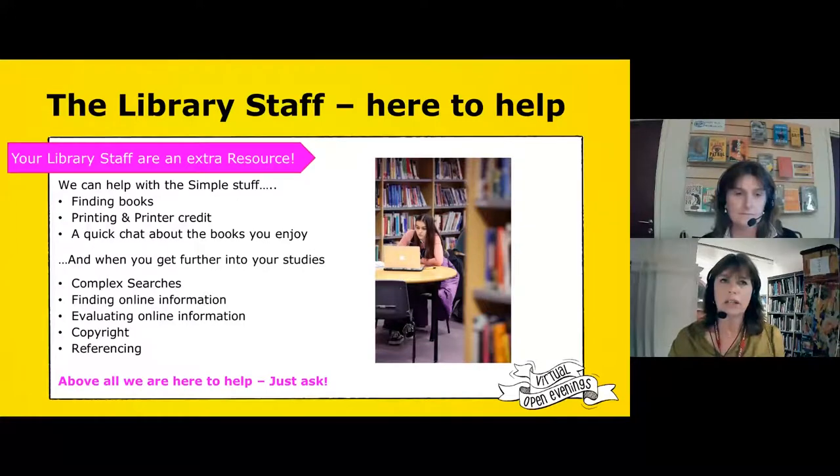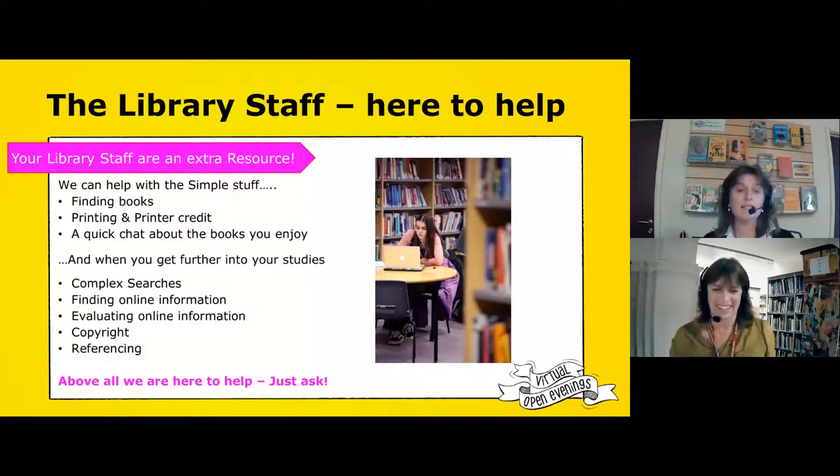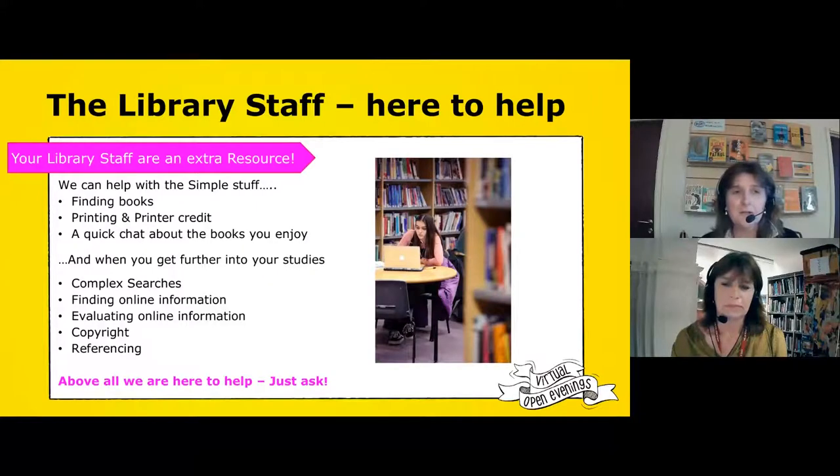The busyness does vary by time of day — first and last lessons tend to be quiet, and then as the day progresses and more people come on site it gets busier. And if it rains! Time of year also makes a difference — certain times of year are incredibly busy, and we can always tell when coursework is due because suddenly it's busy and there's a queue at the printer.